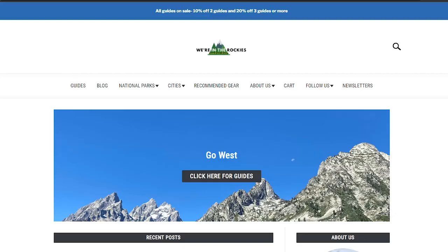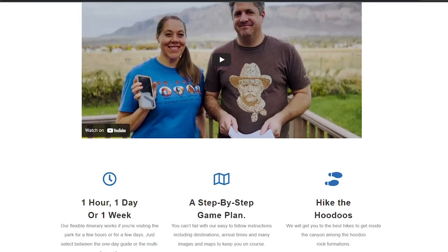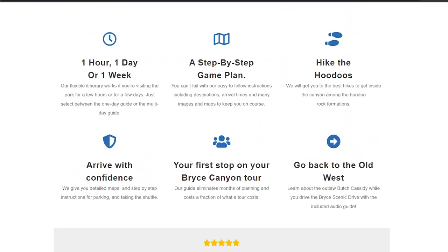We are so grateful you watched our video and we want you to have an amazing trip. Feel free to check out our other videos on Bryce to help prepare, and visit our website wereintheRockies.com for trip planning articles. We'd really appreciate a like if you found this helpful. We believe everyone should get to travel to the west and see how beautiful it is — we hope to see you in the parks. Take care!